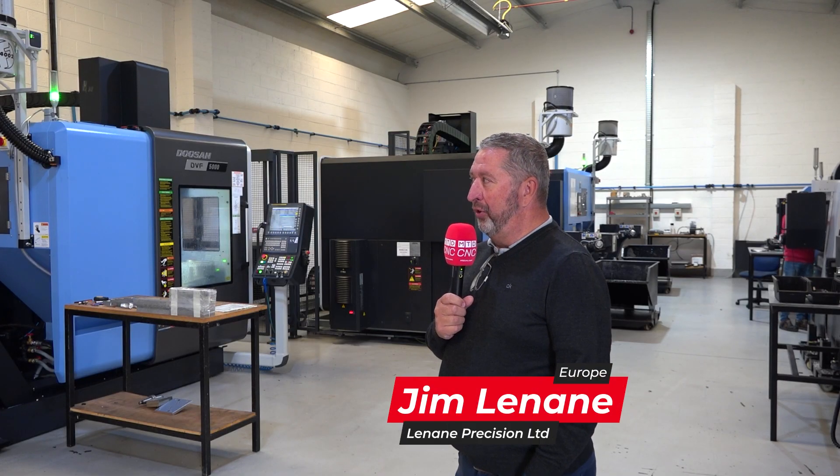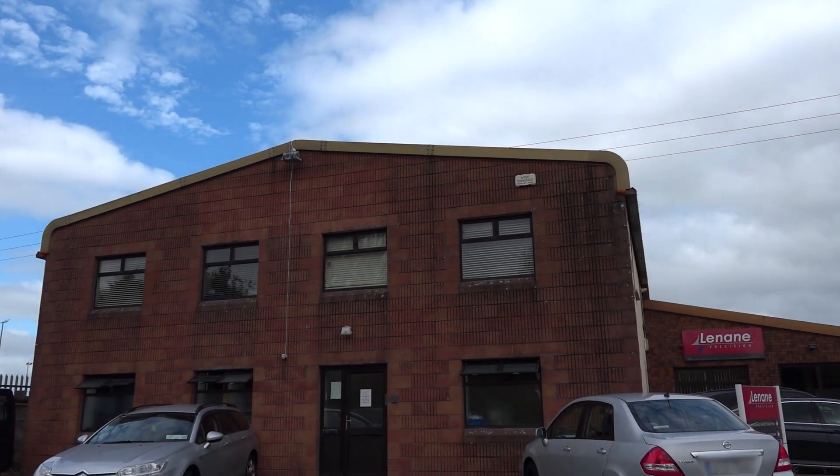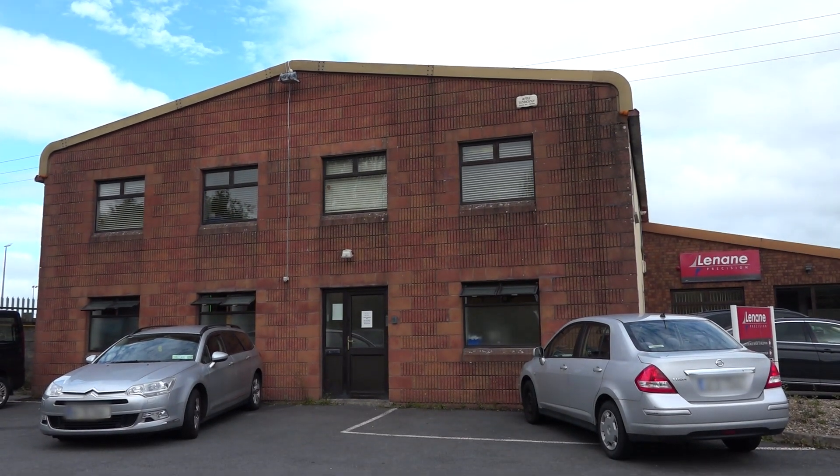I'm Jim Lanan, the owner of Lanan Precision. Lanan Precision was set up in 1994 primarily to serve the local market where we were doing jigs, fixtures, tooling, that sort of thing.